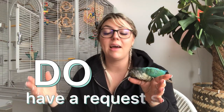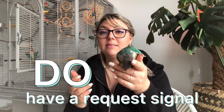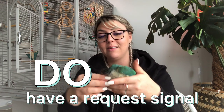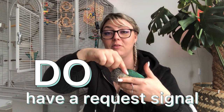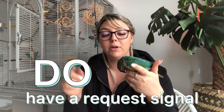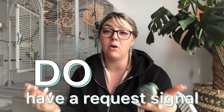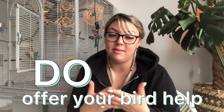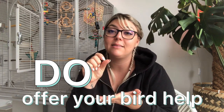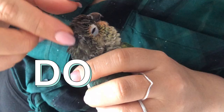For the do's: you do want to have a request signal. As you might have seen, Mia was putting her head in between my fingers. Sometimes she bites my knuckles or nails — that's her indication of 'please preen me' — though that's a bad habit. Usually she'll put her head in between my fingers as her signal that she wants me to preen her. You do want to offer and help your bird with these pin feathers — just gently scratch them and they should crumble apart easily. The best ones to focus on are when you can already see the feather popping out of the pin.